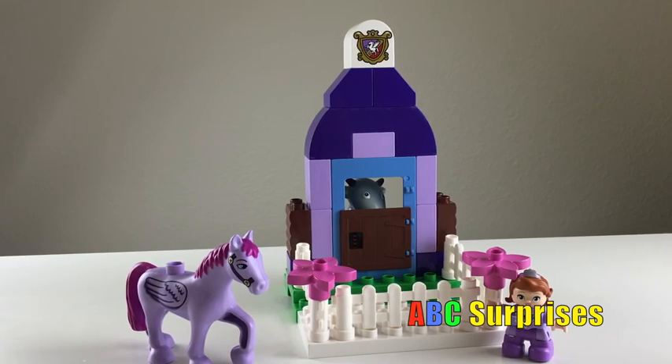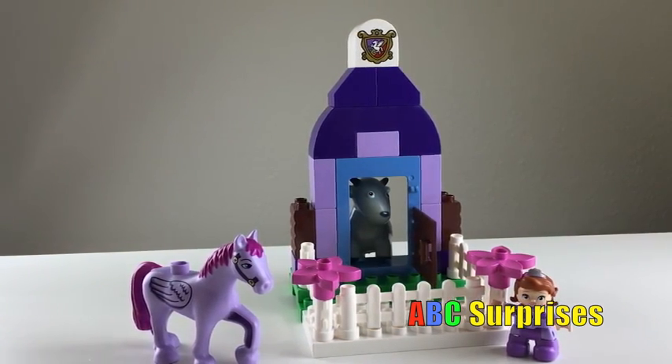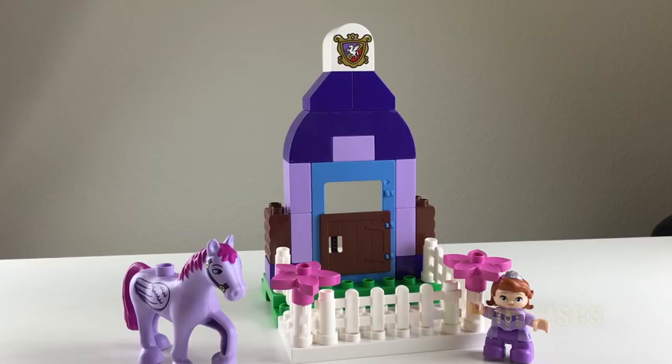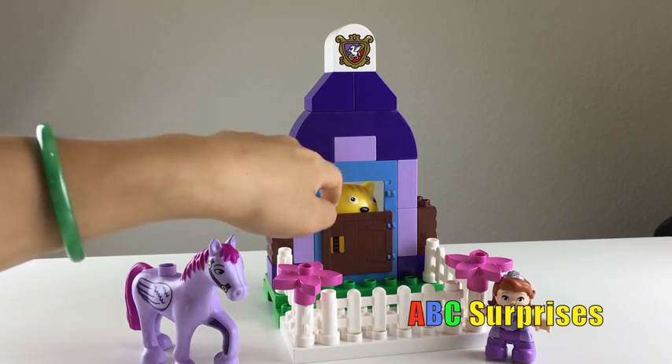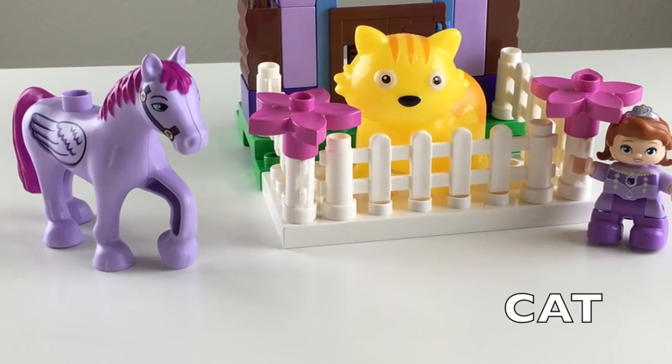Hmm, what can that be? It's a goat! Who's that cute furry animal? It's a cat!